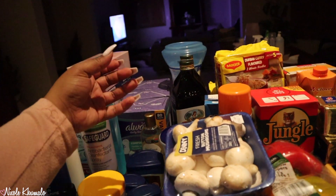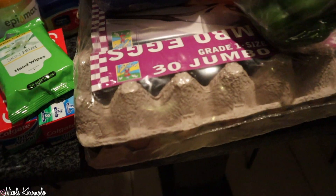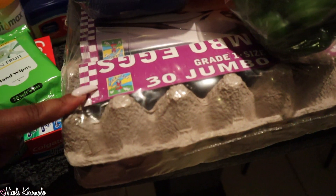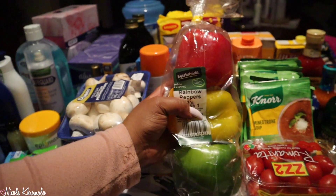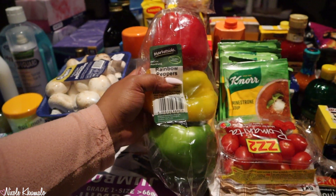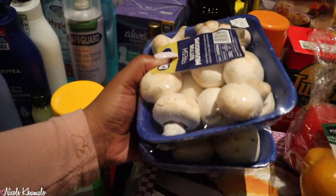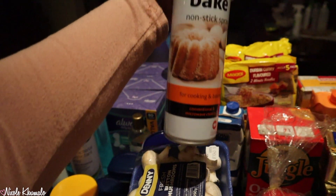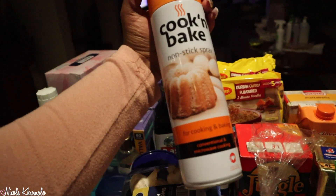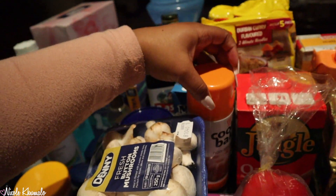Moving on to Macro — it's right here in the front. We got these Jumbo Eggs. These have increased in price — these used to be 55 Rand, now they're 65 Rand. Then we got this packet of Yellow, Green and Red Bell Peppers. We got two containers of Button Mushrooms. We got this Cook and Bake non-stick spray — haven't had this in a while, I'm super excited for that.